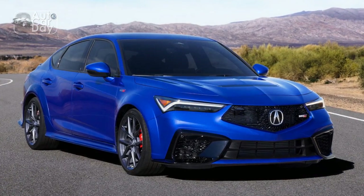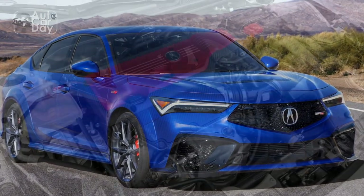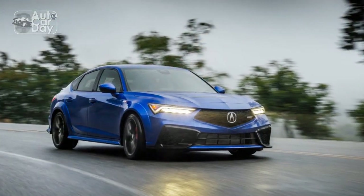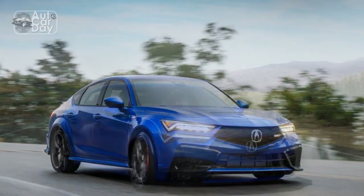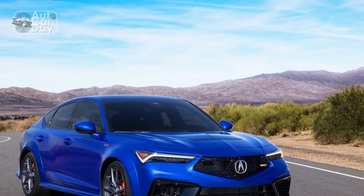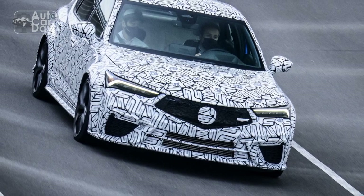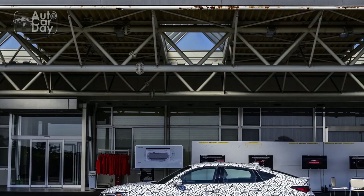In the competitive world of compact sports sedans, the 2024 Acura Integra makes a resounding comeback. Acura has successfully blended elegance and performance, paying homage to the iconic Integra nameplate while infusing it with modernity. With its striking design, premium interior, spirited performance, and advanced safety features, the 2024 Acura Integra is a compelling option for those seeking a refined yet thrilling driving experience. Acura's commitment to precision engineering and innovation shines through in every aspect of the 2024 Integra.